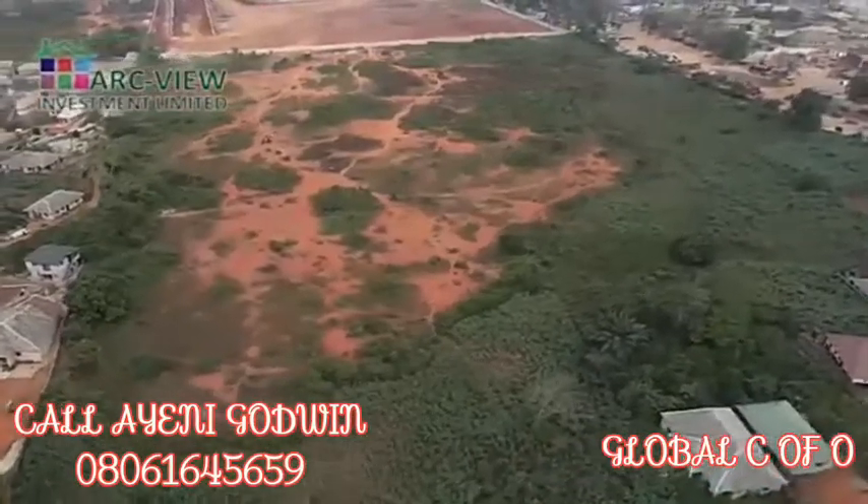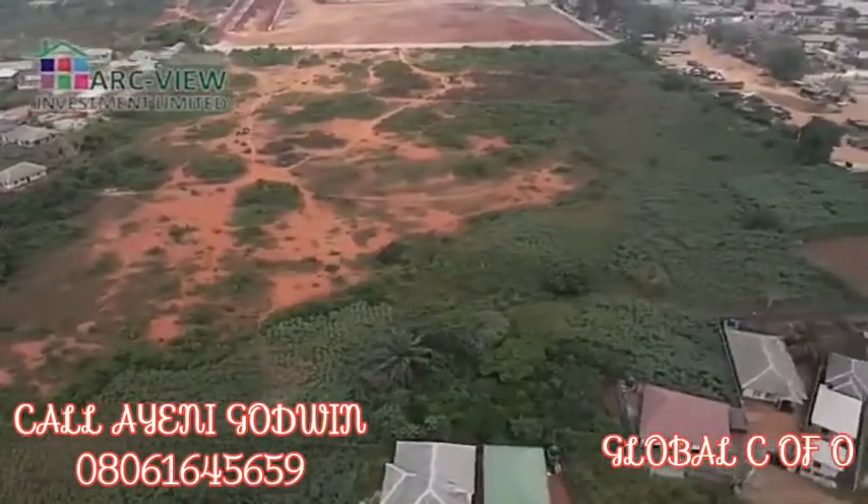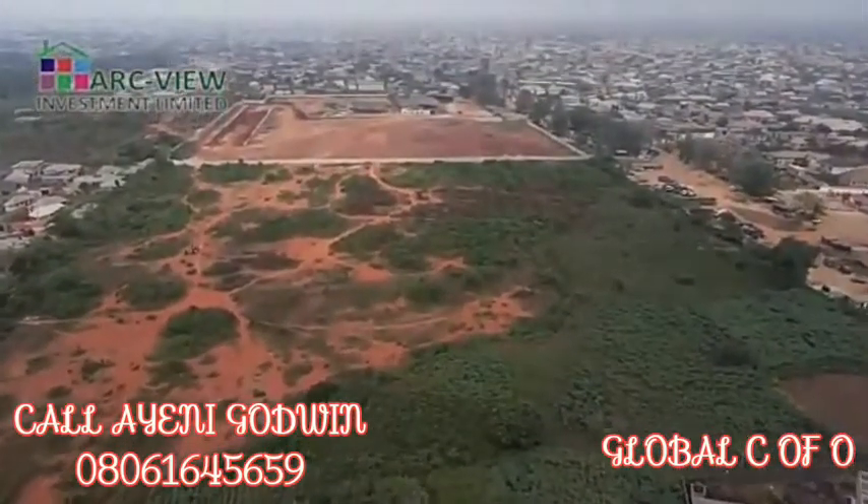That automatically tells you that when the Fourth Mainland Bridge comes, you have a travel time of less than 10 minutes to get from Ikorodu to the island. Automatically, prices are going to match.